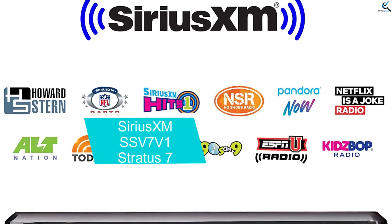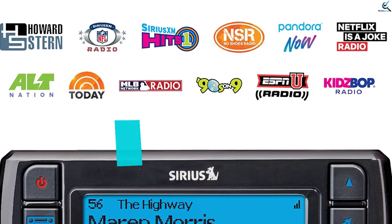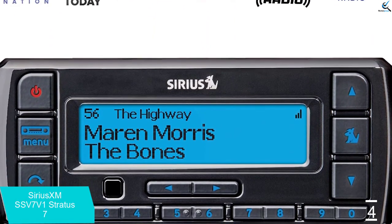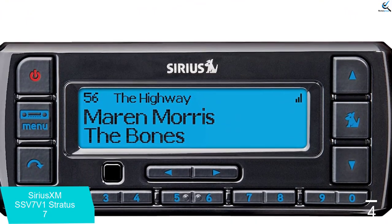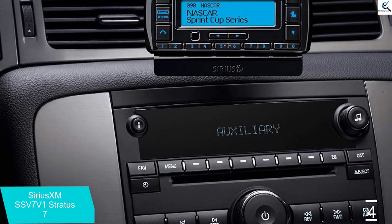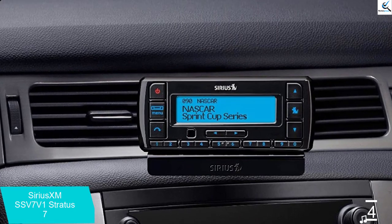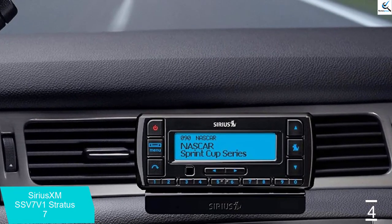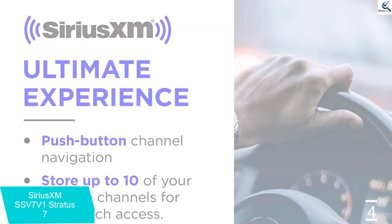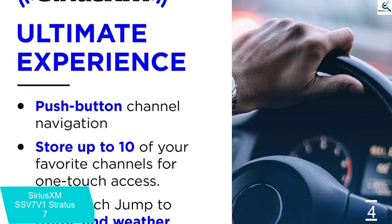Moving on at number 4, we have the Sirius XM SS V7 V1 Stratus 7. The Sirius XM SS V7 V1 Stratus 7 is as basic as satellite radio gets. Push-button navigation allows for easy channel surfing and you can store up to 10 of your favorite channels for one-touch access. Listening in multiple vehicles requires the purchase of multiple accessory kits, but extends the life and use cases for the Stratus 7. The overall design is fairly basic — there's no wow factor to its look and feel, but it gets the job done.